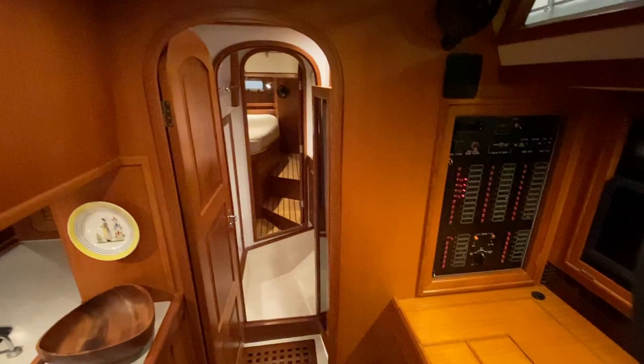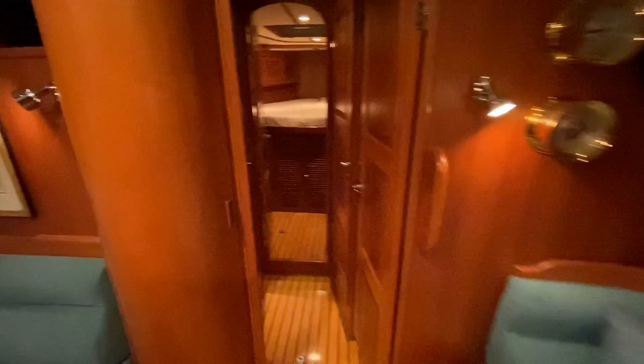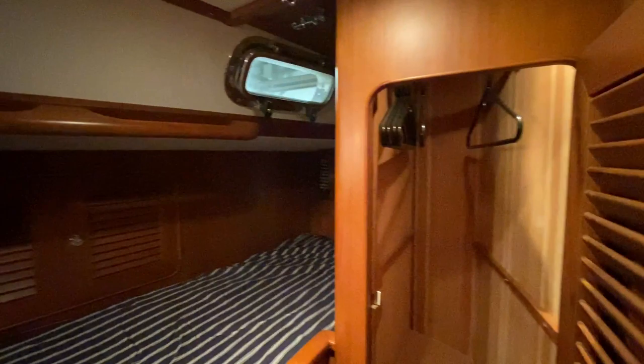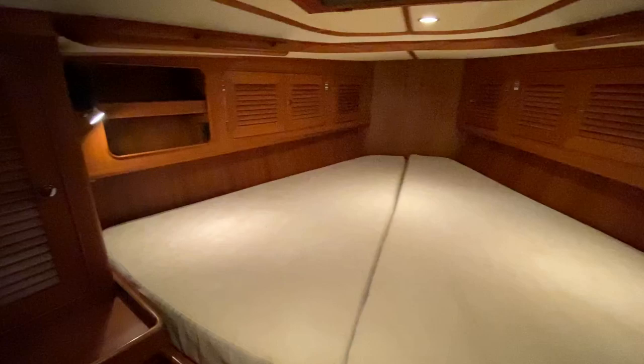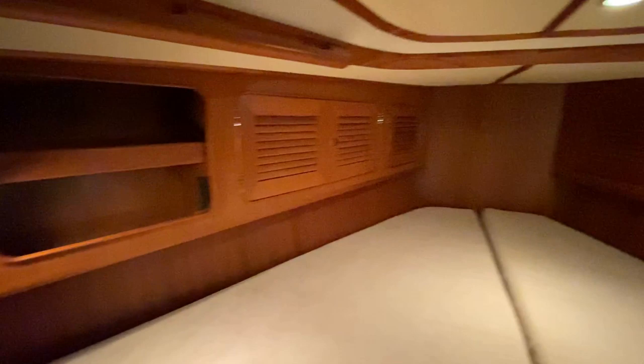Moving forward to the guest cabin, we've got twin bunks here with a cedar-lined hanging locker and another cedar-lined locker below. Forward VIP berth is a huge berth with more cedar-lined lockers above and a temperature control. There's a hanging locker, and down below you've got the washer-dryer combo unit. On the starboard side of the berth, boards lift up and the watermaker is there.